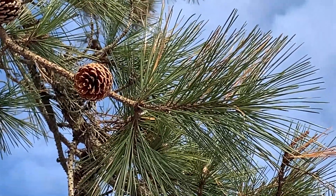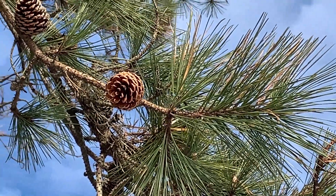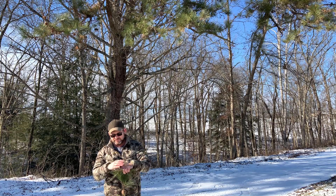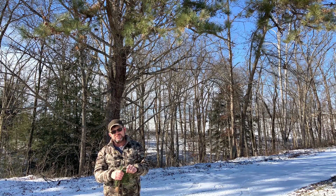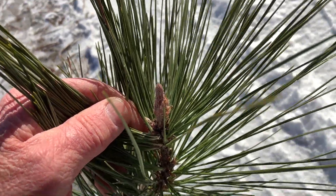When you look up at the crown, you're going to notice very large, heavy, or fat twigs and needles that come off at almost a ninety degree angle. You'll also notice it's got a fairly large bud, about three-quarters of an inch in length, kind of reddish brown, and it might be somewhat sticky or resinous.